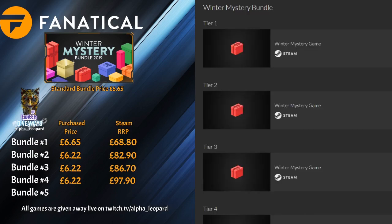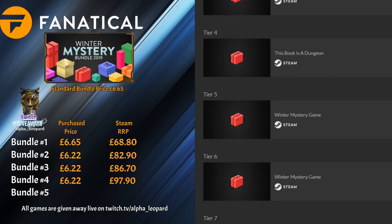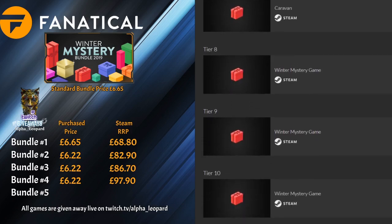On to the final bundle. Number one is Void Invaders, number two is Space Pilgrim Academy Year Three — another 90p game — another copy of Hamsterdam, number four is The Book Is a Dungeon, number five is Samantha Swift and the Golden Touch, number six is Without Within 2, number seven is Caravan, number eight is Dead Synchronicity, number nine is Acorn Assault, and number ten is Zombie Bowlorama.